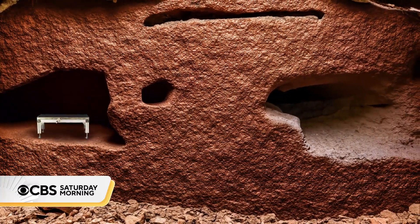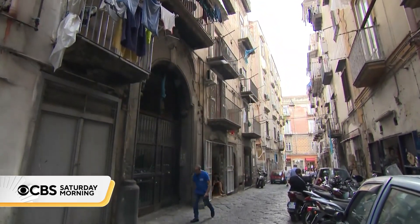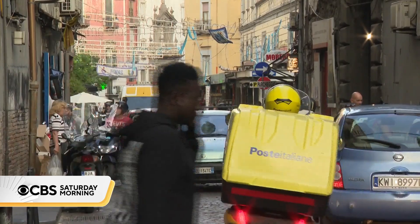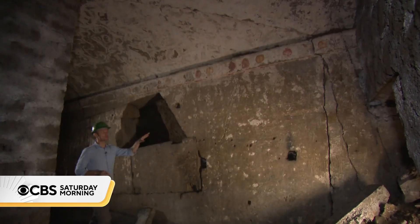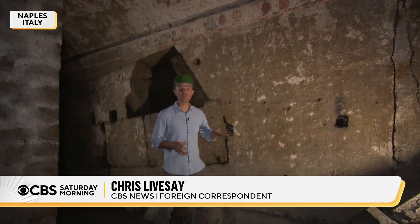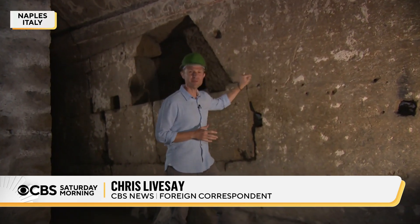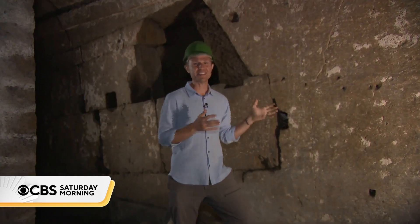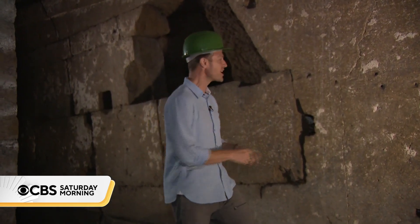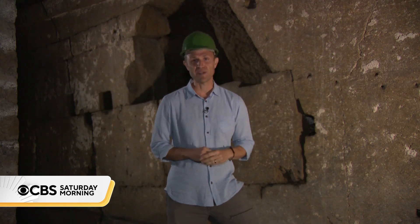No small feat when you consider this archaeological site is located 60 feet directly below an apartment building in one of the most chaotic cities in the world. You can still see the frescoes inside this burial chamber. Just on the other side of this wall, archaeologists long suspected there was another burial chamber, but this wall is more than three feet thick — they would have had to knock it down just to peek inside. But now, thanks to this new technology, we know for sure it's there, and they didn't even have to bring a shovel.